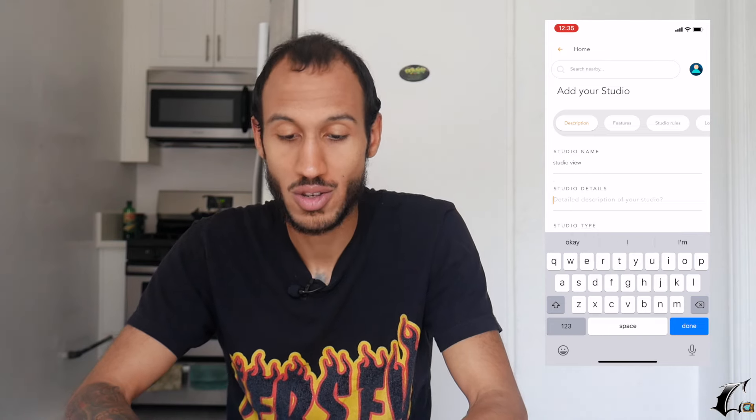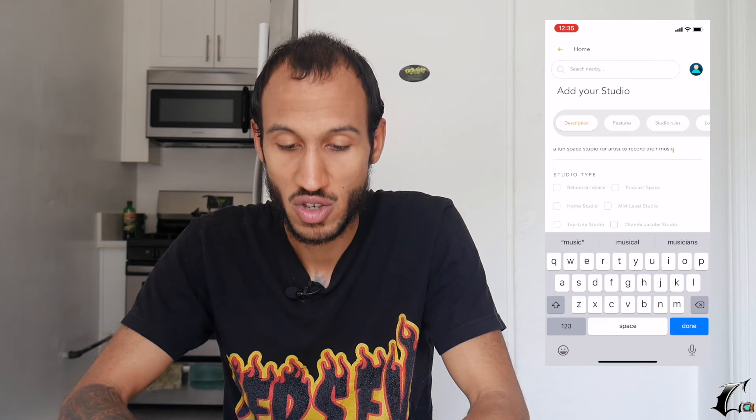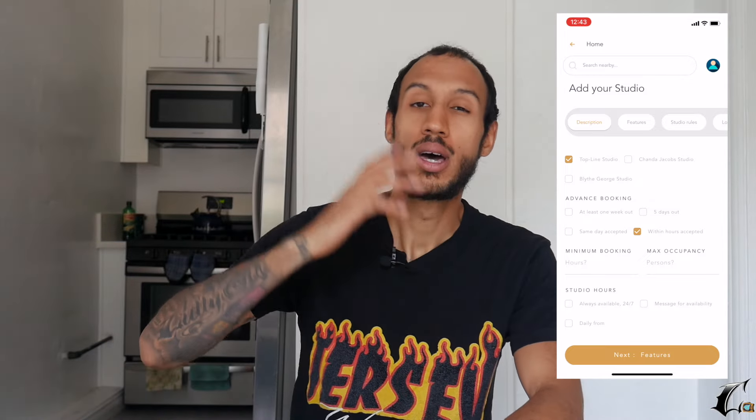Studio View. There we go. Studio details: 'A fun space studio for artists to record their music.' Studio type — what kind of studio do we have? We're going to go with top line studio. We want a top line studio for booking. We'll do 'within hours accepted' because I like people to be able to go on the app, book studio time with us, and come pull up the same day.